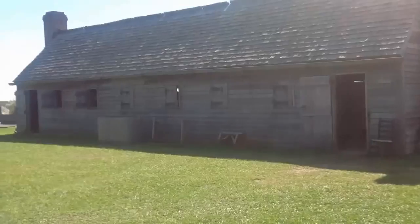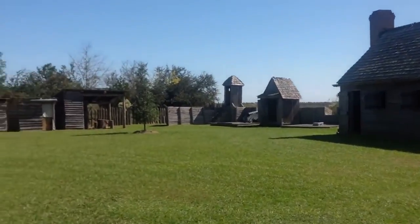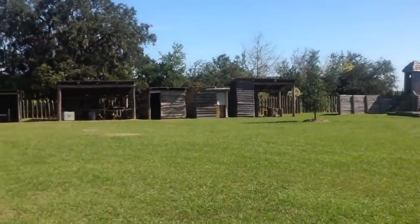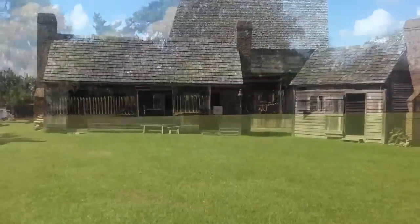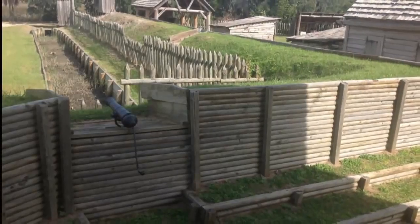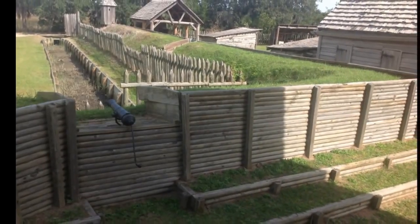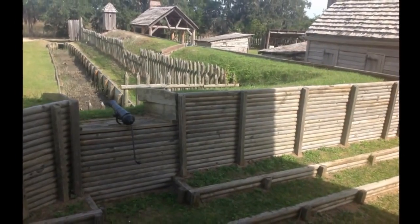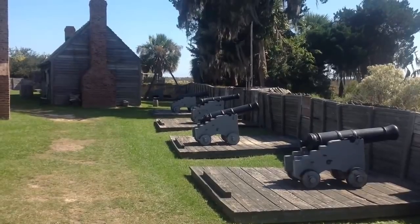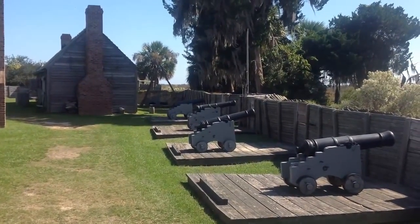Other buildings include the soldiers' barracks, the privy, sentry boxes, a blacksmith shop, a woodworking shop, baking and brewing house, officers' barracks, and guardhouse. The fort is surrounded by palisade outer works, earthen ramparts, firing walls with steps, and a moat on the northwestern side. The fort's south wall, facing the river, is lined with an impressive cannon battery of smoothbore six-pounder cannons.